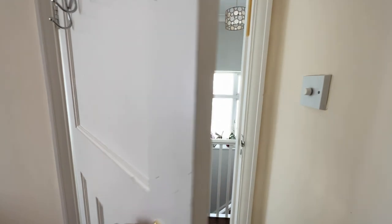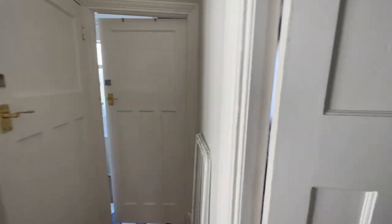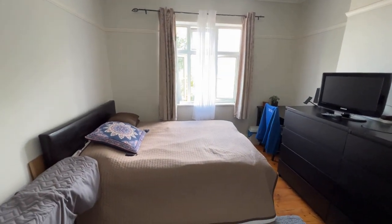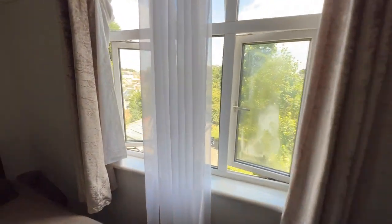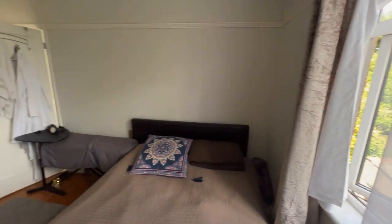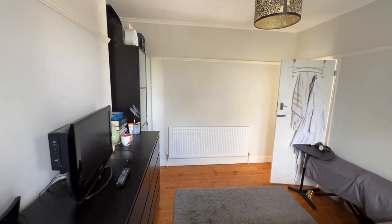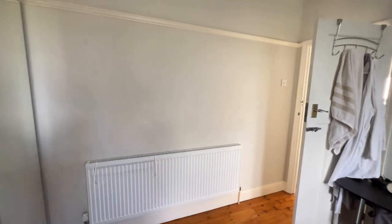Let's go into bedroom number two — another good-sized double as you can see. The property is completely unfurnished apart from the kitchen goods, just to remind you.